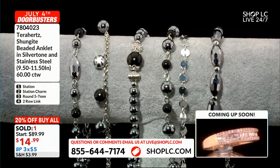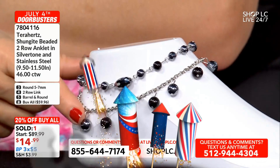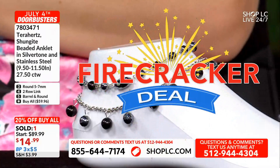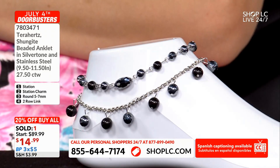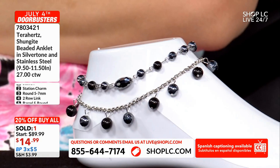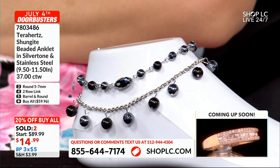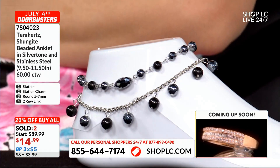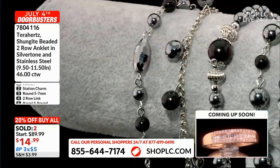I've placed on this little foot here option number one and option number two. Your top one is going to be option number one — your station — and then here's your station charm. They look really great layered up together, too, so if you really want to have some fun with your anklets, they look great layered. $14.99 — what a deal in Terahertz with the addition of Shungite, and we're doing it in an anklet style. Nine and a half to eleven and a half inches, all adjustable. Get in on that buy-all — 20% off. If you're a big fan of Terahertz, if you're a big fan of anklets, seems like a no-brainer to me. Go with the buy-all.